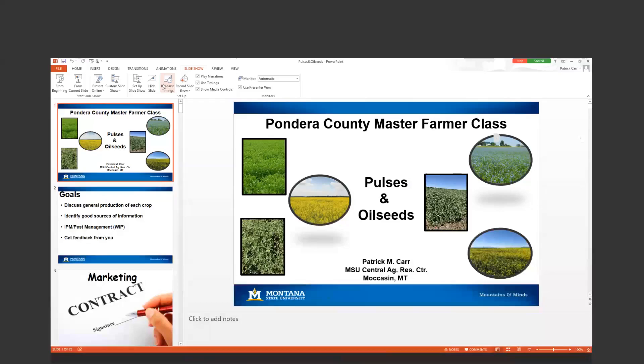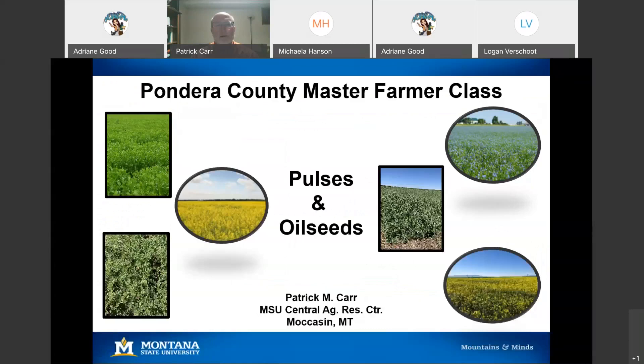We're going to get started. We have Pat Carr joining us from the Central Ag Research Center in Moccasin. He's meeting with us today about pulses and oilseeds. Pat, if you want to share your presentation.